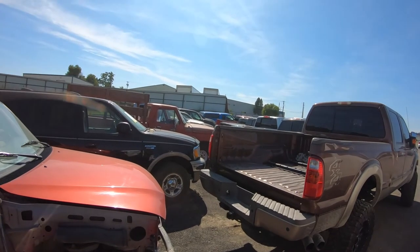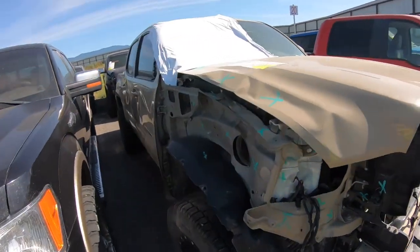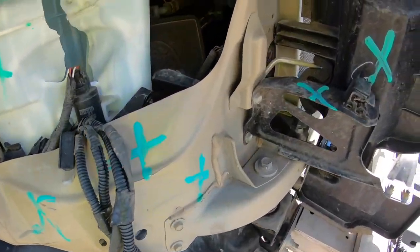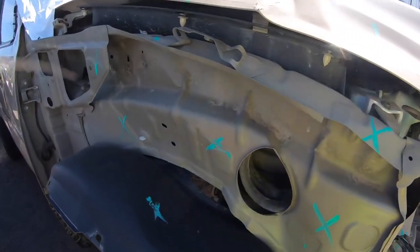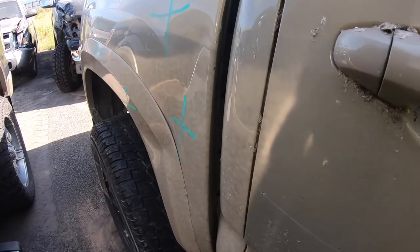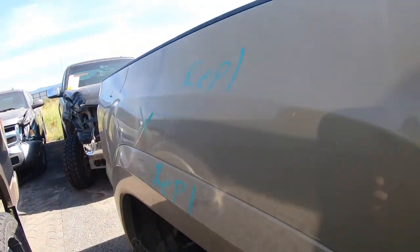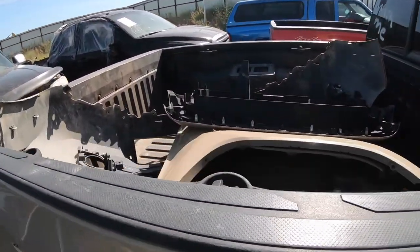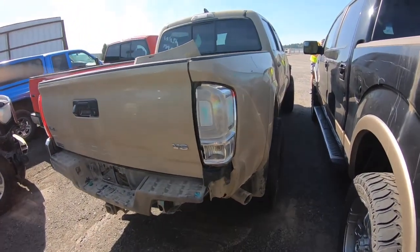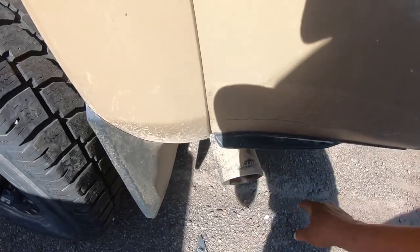There are two more Toyotas — a Tundra in the back and a Tacoma up here. This is a 2016 Tacoma with a little bit of side damage. The fender apron is busted, the doors have some damage, and it looks like a deer bounced off the side. The rear has some damage too but the other side looks good.